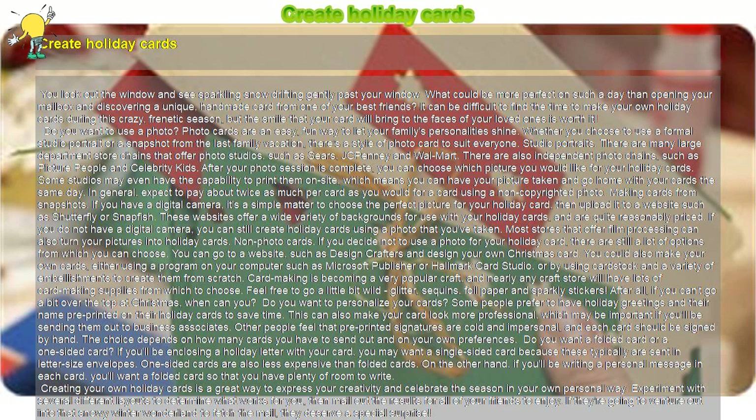Non-photo cards. If you decide not to use a photo for your holiday card, there are still a lot of options from which you can choose. You can go to a website such as Design Crafters and design your own Christmas card. You could also make your own cards, either using a program on your computer such as Microsoft Publisher or Hallmark Card Studio, or by using cardstock and a variety of embellishments to create them from scratch. Card-making is becoming a very popular craft, and nearly any craft store will have lots of card-making supplies from which to choose.